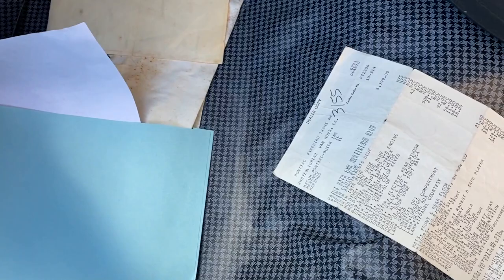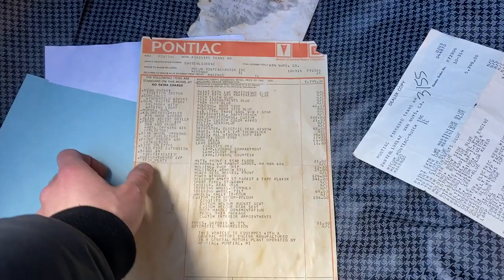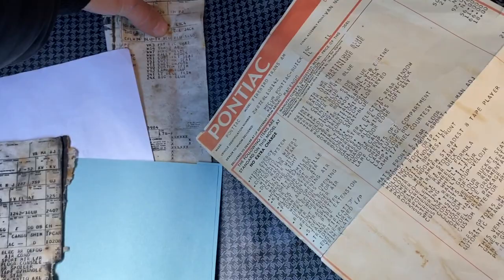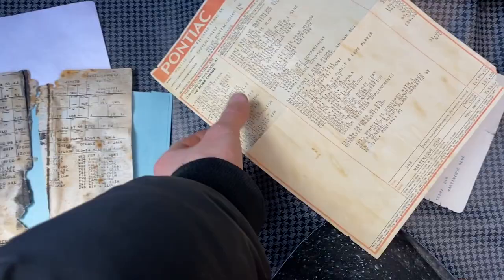Dealer invoice - $7,500 new. There's the window sticker - I'm going to have pictures of this as well on the ad. And then the build sheet, or some of the build sheet, for the car. This is all extremely nice paperwork to have with the car.